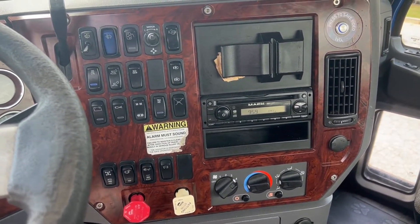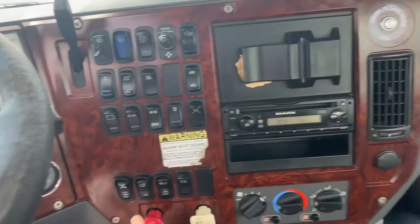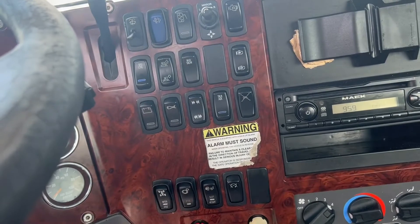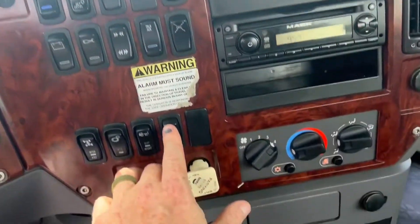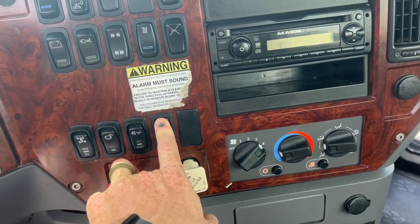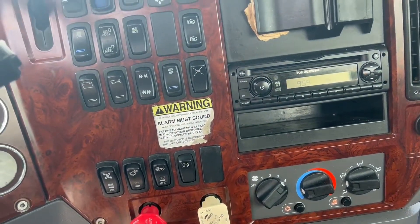CD player, cruise, tilt, telescope, Jakes. It's got a PTO, interaxle lock, air suspension dump. You do have to hold in this button when you go to crank this truck or it will not crank. That is your anti-theft protection.